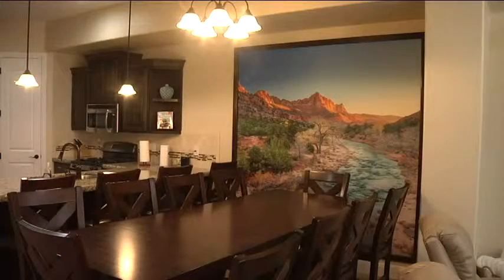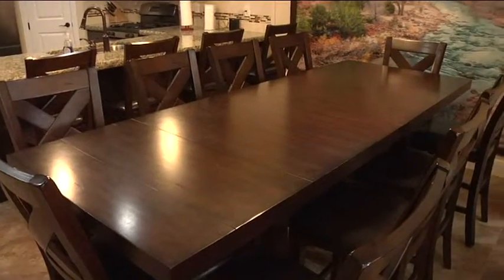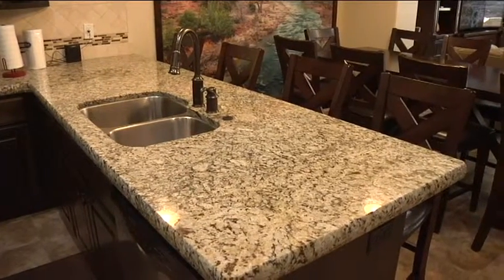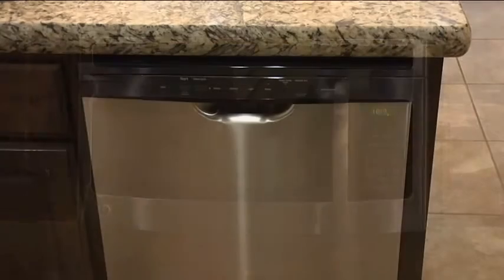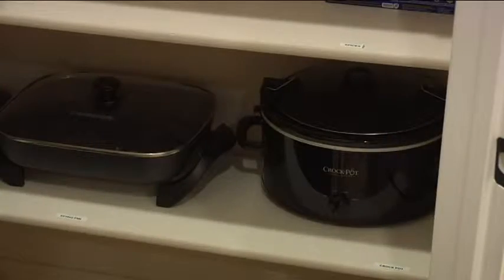The dining room is open and spacious enough to seat 14. Due to the open floor plan, the dining area is easily served from the kitchen. Cooking and entertaining are a breeze in the classy kitchen filled with all the appliances, dishes, pots, pans, and utensils you'll need.